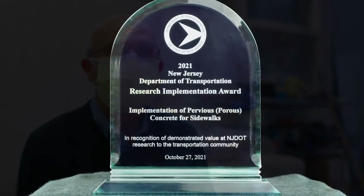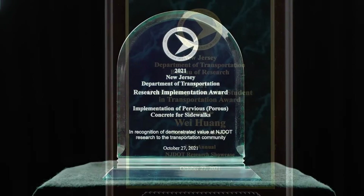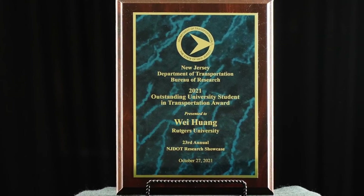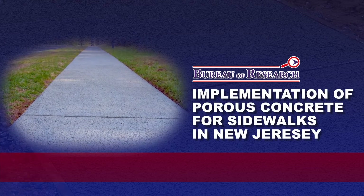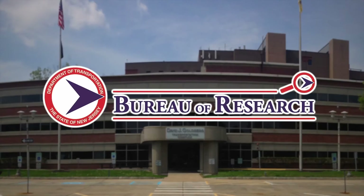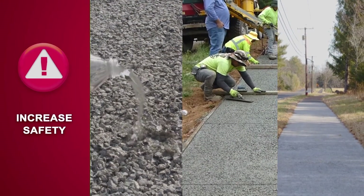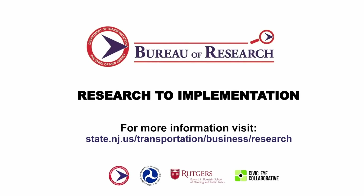The Use of Porous Concrete on Sidewalk project won two awards at the 2021 NJDOT Research Showcase for Research Implementation and Outstanding University Student. The research study on the use of porous concrete in sidewalks, and the subsequent study on implementation of porous concrete for sidewalks in New Jersey, serves as an example of the impact that NJDOT's research can have to help increase safety, save time and money, increase efficiency, and protect the environment. For more information about the Bureau of Research and our funded research program, please go to the link shown on the screen.